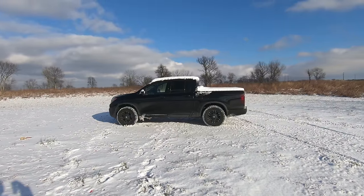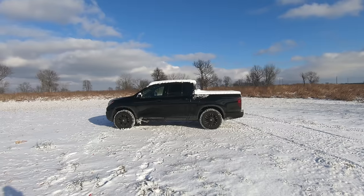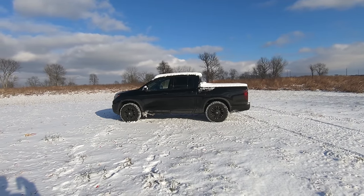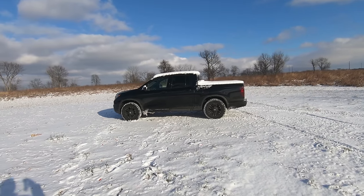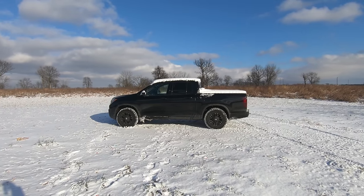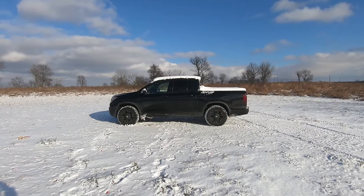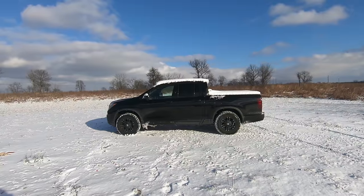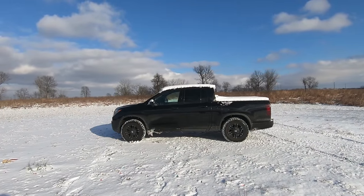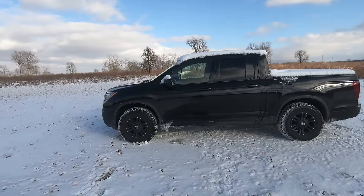Hey guys, it is officially winter. It's about 20 degrees right now and I am freezing my butt off, but I thought today will be a good day to take my Honda Ridgeline out and see how it does in the snow. There's snow everywhere, there's ice everywhere, and many of you guys that are interested in this truck probably want to know how good this all-wheel drive system is. It can divert power front to back and side to side. I'm going to take her around some local trails here that are filled with snow and maybe hit a few ditches and hills and see how she does.